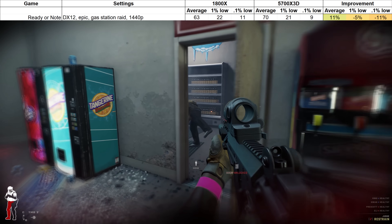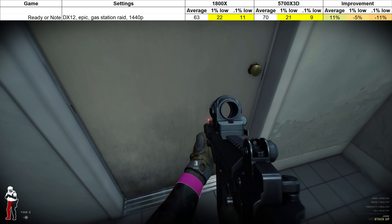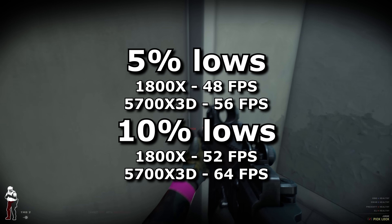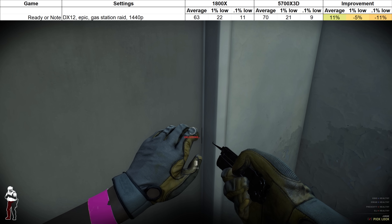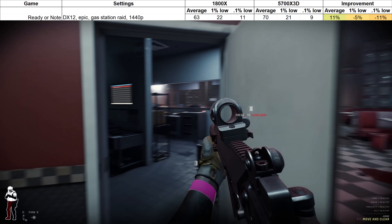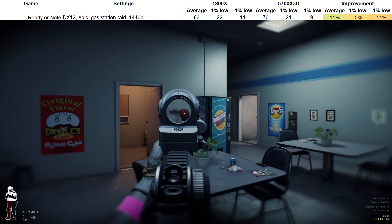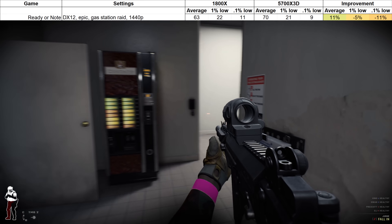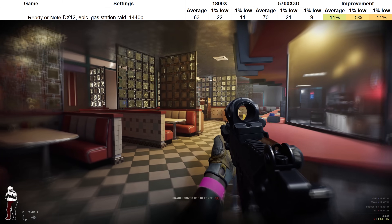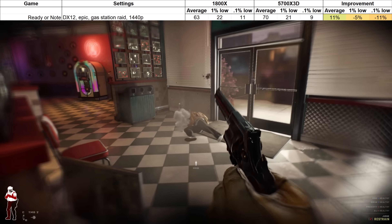Ready or Not saw the exact opposite: the average framerate improved on the new processor, but the 1% and 0.1% lows actually dropped a bit. I put it down to random variance in the runs. It's only once you hit the 5 or 10% lows that the X3D's superiority starts to show through. But I'm gaming at maxed out graphics settings, making me GPU limited to the point where this is more of a graphics card test than a CPU one — especially when testing the faster processor. This is how I, and likely most people, would choose to play this game, so it's interesting to see how the processor upgrade performs in practice.